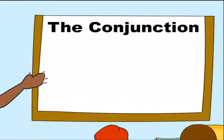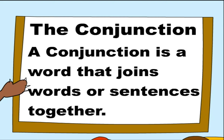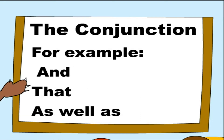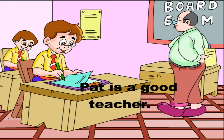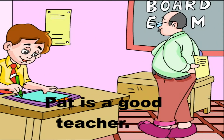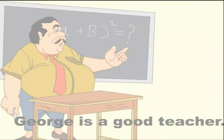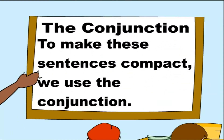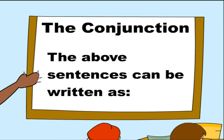A conjunction is a word that joins words or sentences together. For example: and, that, as well as. Look at the following sentences: 'Pat is a good teacher.' 'George is a good teacher.' To make these sentences compact, we use a conjunction. The above sentences can be written as one.